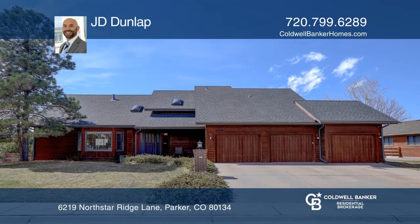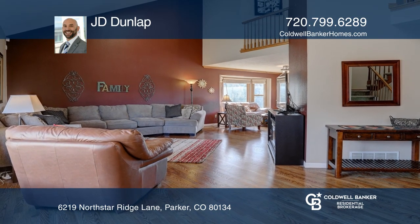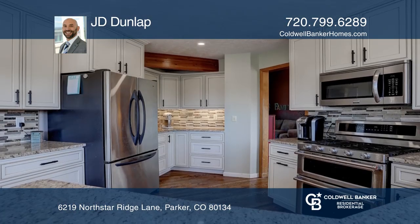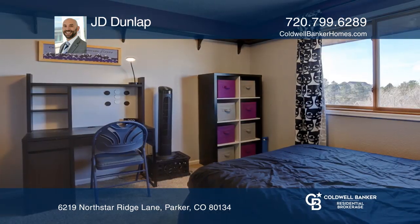This 5-bedroom, 4-bath home with upgrades is a springtime opportunity in the Pinery. This expansive open floor plan offers vaulted ceilings and hardwood floors that flow effortlessly into the cozier areas of the home.